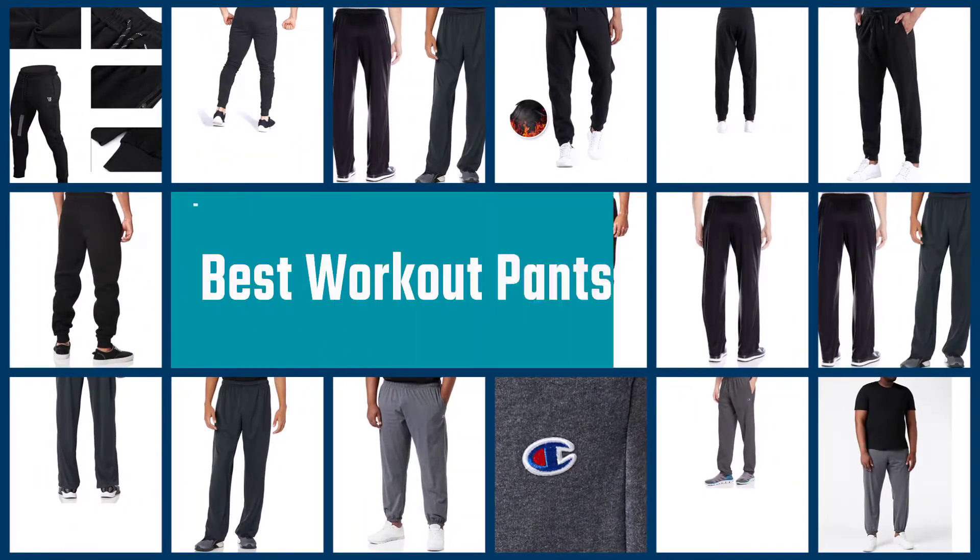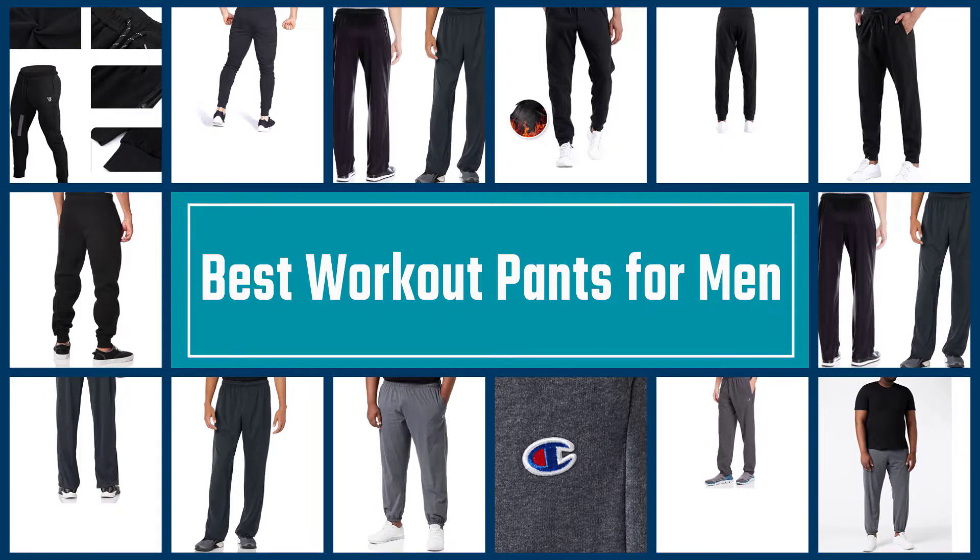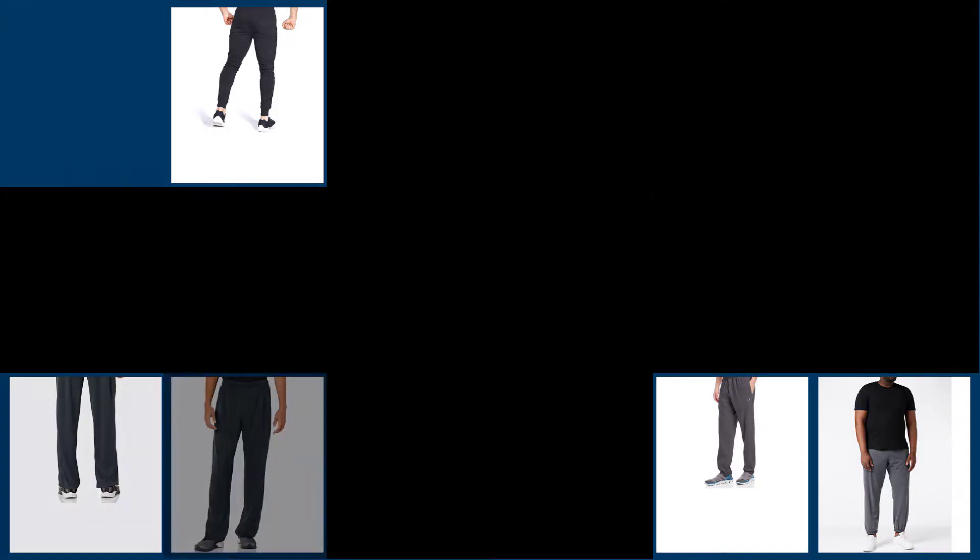Whether you work out at the gym or prefer to exercise at home, staying comfortable and looking stylish is a must while getting in your reps or going out for a run. If you want to expand your workout wardrobe, check out these men's workout pants.